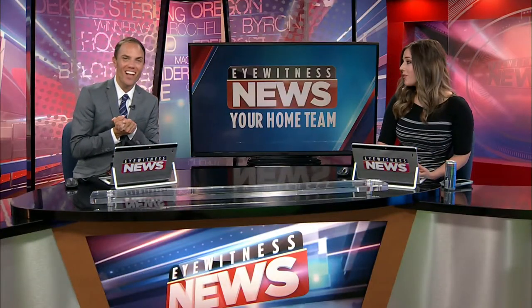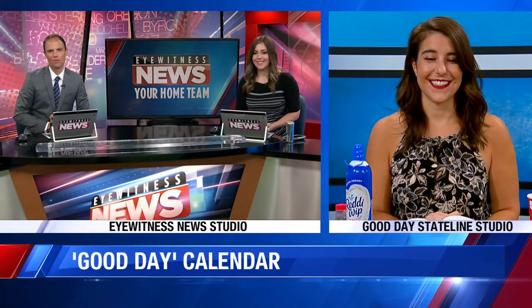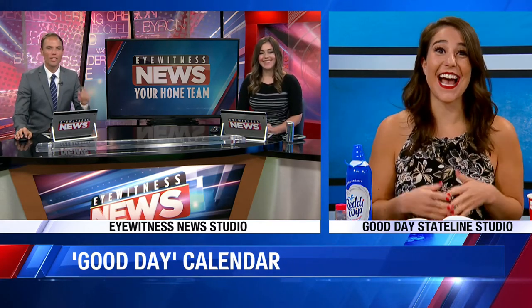Michelle from Good Day Stateline is joining us now with our Good Day Calendar Task of the Day. And this one is going to be a tasty one, Michelle. Yeah, it's perfect for back to school, too, because even after just one day with Zoom call problems, you deserve a treat. Today is actually National Banana Split Day.